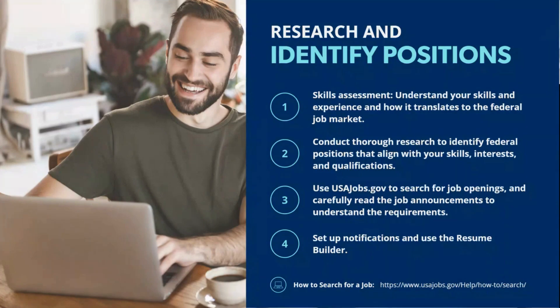Researching and identifying positions is the part that might be most overwhelming in the federal job search process — but that's okay, because there are resources and tools to support you in Career Services. If you're just starting your federal job search and aren't sure how your skills and experiences translate to federal positions, don't worry. There are several resources to help you identify your strengths and align them with potential roles.